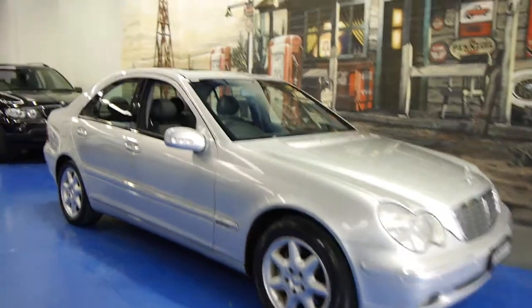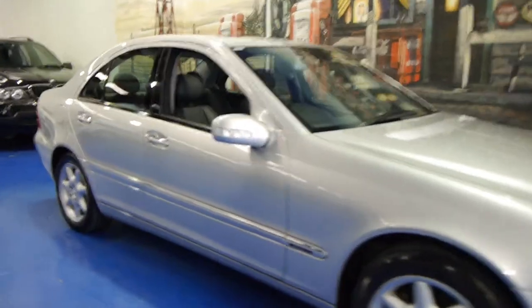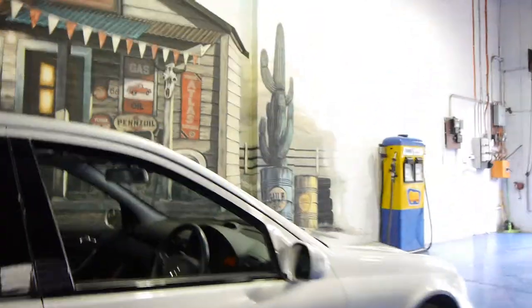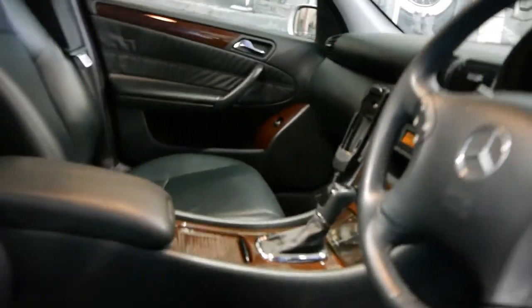Today we have for you a 2001 Mercedes-Benz C320 Elegance. It's Zircon Silver with black leather interior. It's a one-owner car with a full Mercedes history from new. The interior is in very good condition.